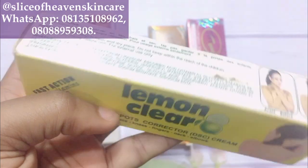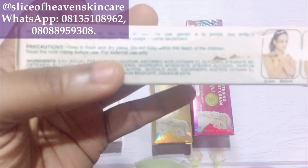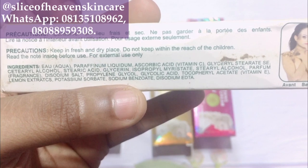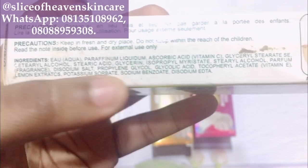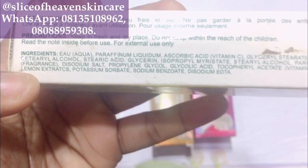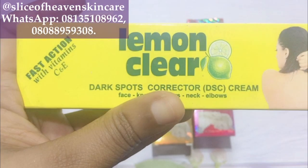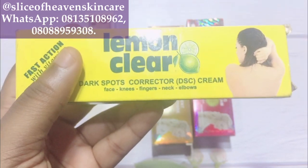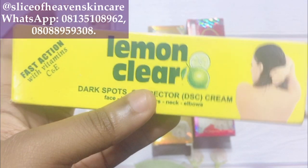Lemon Claire has fantastic ingredients. Vitamin C brightens the skin, promotes cell turnover, and gives you a youthful skin — it's really good for helping with spots and pigmentation. Vitamin E is a healing vitamin, great for promoting skin healing. Lemon is a natural bleaching agent, so the presence of lemon extracts helps to lighten up dark areas. It also contains glycerine, so it's not a very drying face cream — it's actually well balanced. So this is another good tube that does not contain clobetasol. If you're looking for something safe for long-term use without worrying about steroids, Lemon Claire is an option.